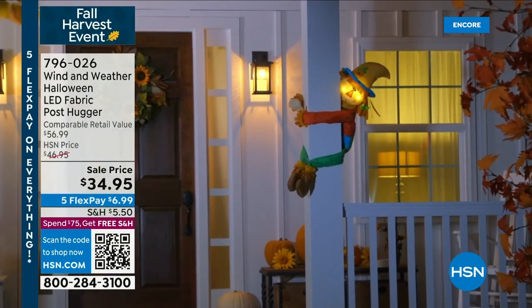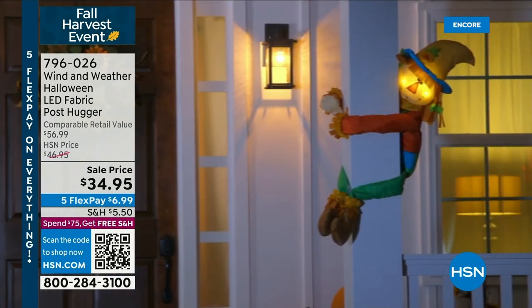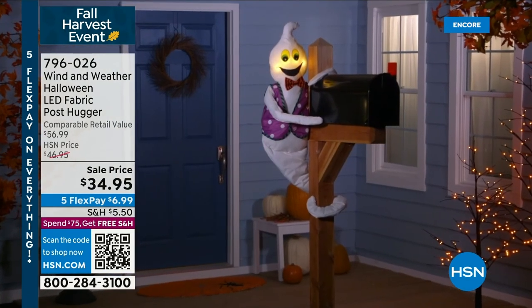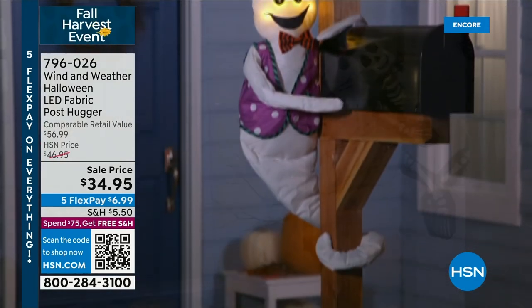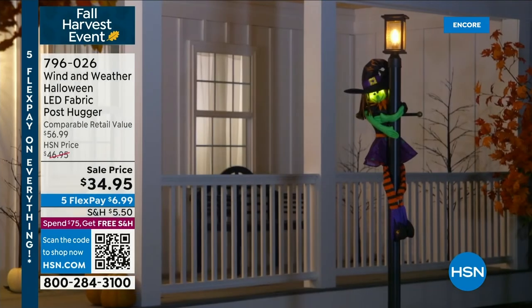We've got some amazing deals for you. You probably saw these sitting on the chair — we've got four different options for you. These are called the post huggers. They are actually LED — they light right up. All you do is add in a few little batteries. You've got four different choices: look at the scarecrow, you've got the ghost — he's even wearing a fancy vest and a bow tie. We've got a witch and a skeleton. Alexandra Baker is here to tell us all about these.